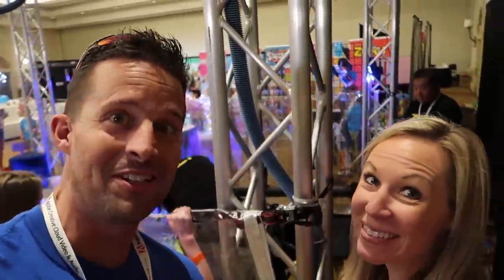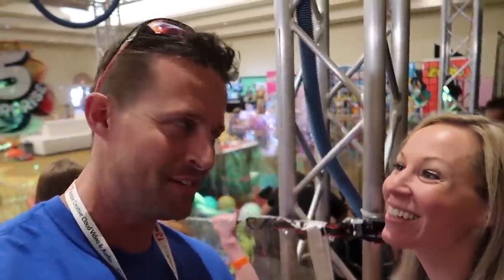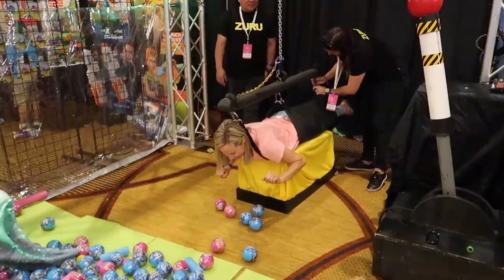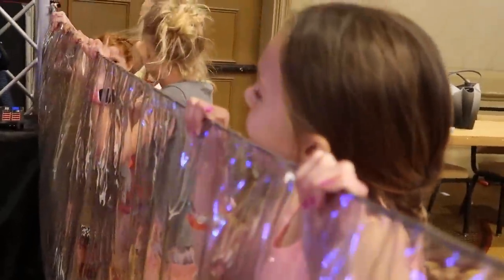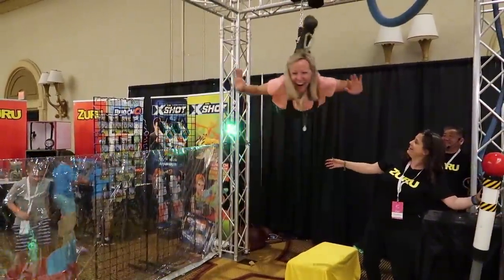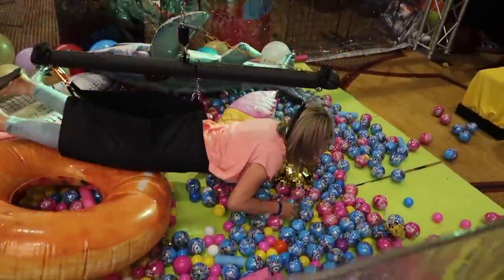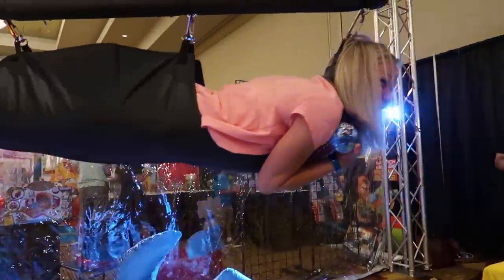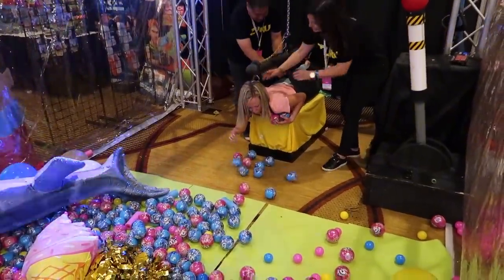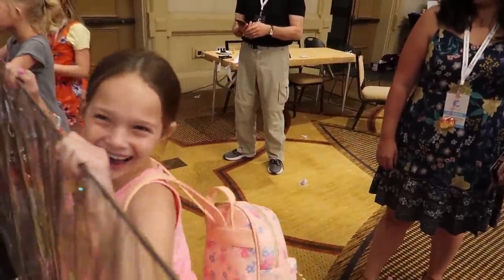I talked Lucy into doing the human claw machine. How many do you think you're gonna get, Luz? She says she's going for ten — Addy got seven, so she thinks she'll at least beat seven. She got six and Addy got seven. Good job, Addy.